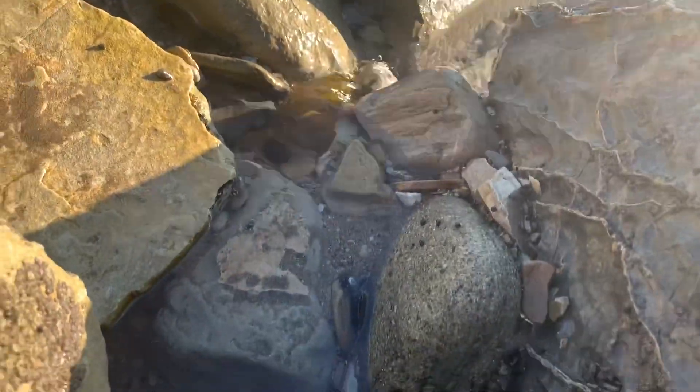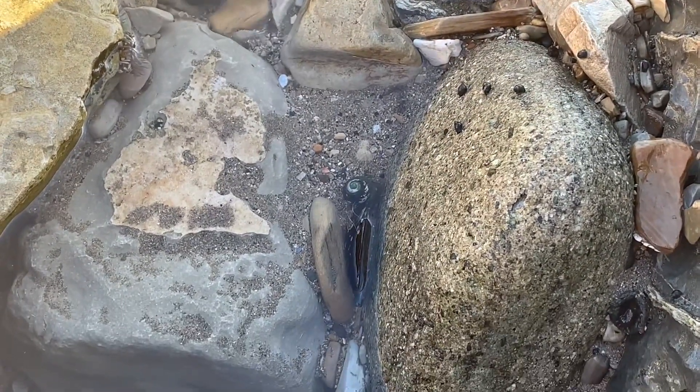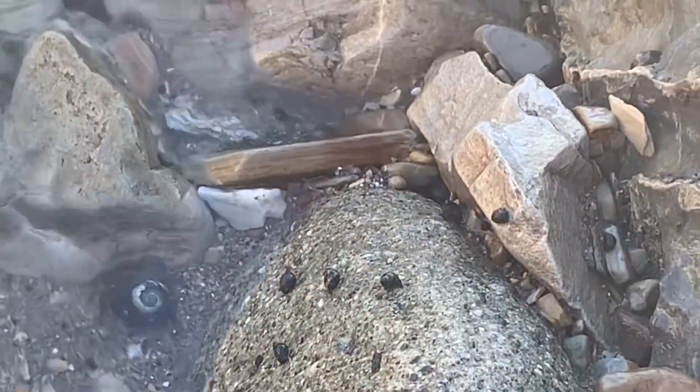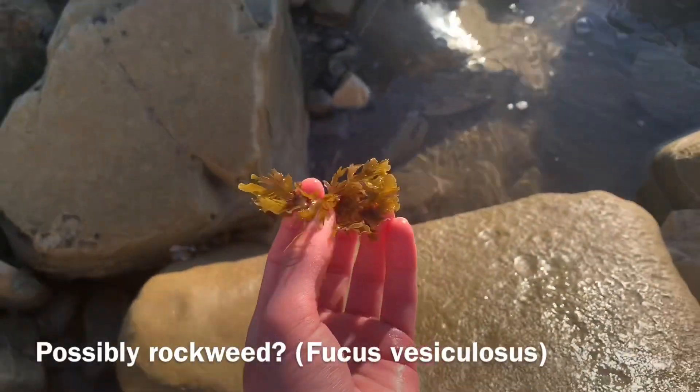Turban crab right there. Awesome. There's a baby anemone right there too — a bunch of anemones. Beautiful piece of macroalgae. Here's another macroalgae there.